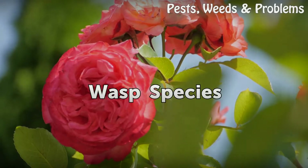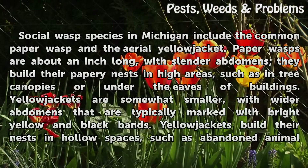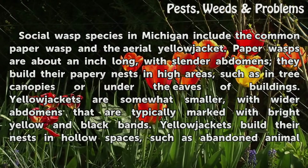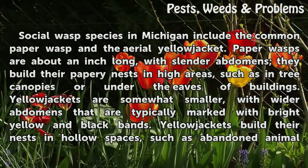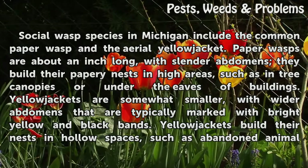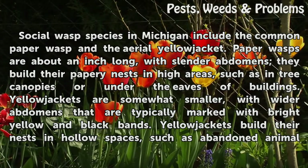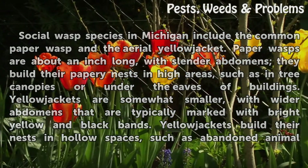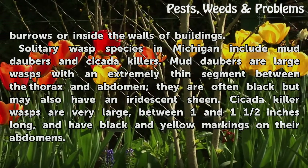Wasp Species. Social wasp species in Michigan include the common paper wasp and the aerial yellow jacket. Paper wasps are about an inch long with slender abdomens; they build their papery nests in high areas, such as in tree canopies or under the eaves of buildings. Yellow jackets are somewhat smaller, with wider abdomens that are typically marked with bright yellow and black bands. Yellow jackets build their nests in hollow spaces, such as abandoned animal burrows or inside the walls of buildings.